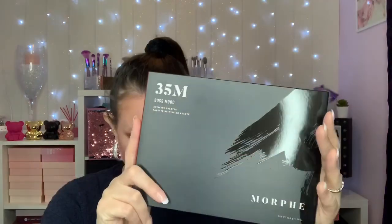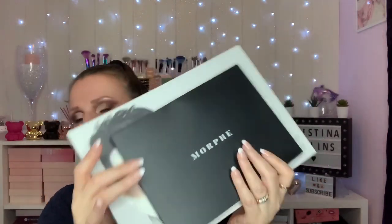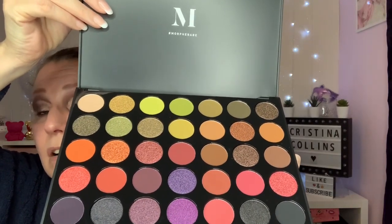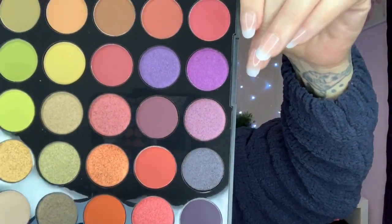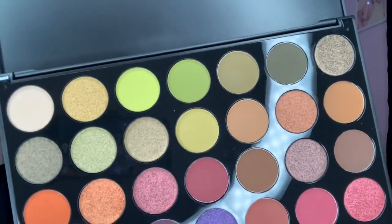I've been waiting for this a while — I put it in my basket, took it out, put it back in, took it out. It is the 35M Boss Mood palette at £15, which I thought was a really good price. That's 35 pans versus 39, which gives you an idea of the size difference. There are a lot of shimmers — it looks like a pretty 50/50 split between mattes and shimmers. Next I bought a continuous setting mist — this was down to £8. A lot of people say it is really good, so it's good to give something new a try.